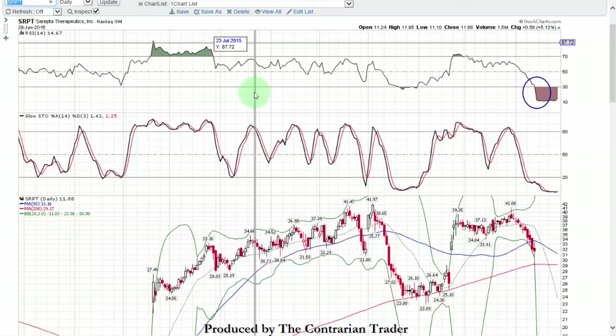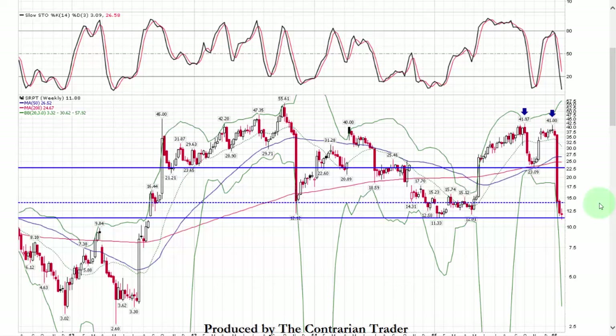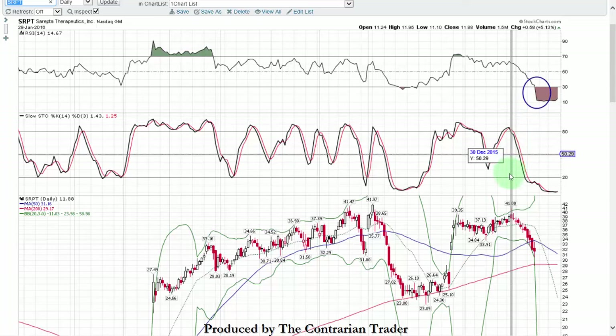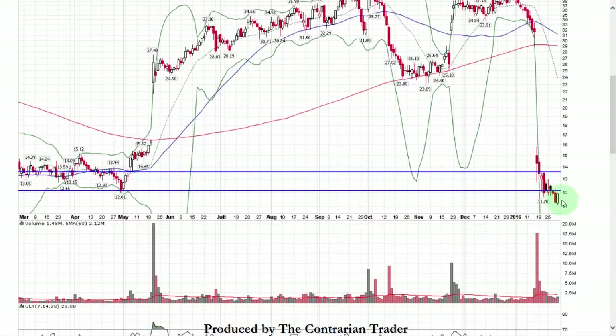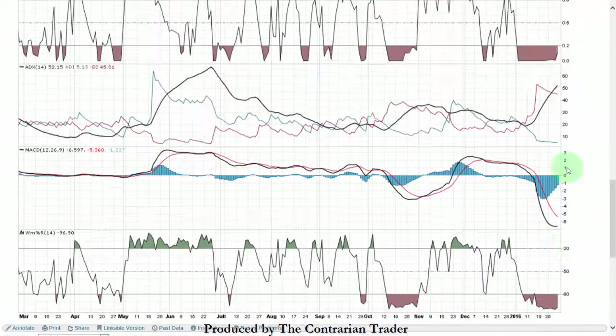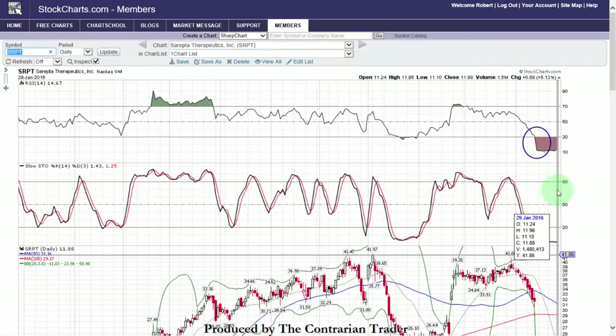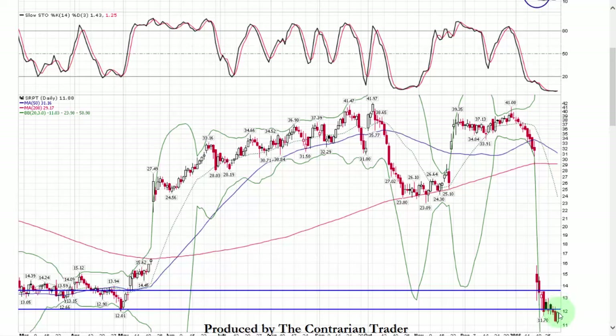SRPT — a stock I also went over on Best Stock Charts January the 24th. We had the discipline to wait because I warned we weren't at support yet — we were in the middle. It broke down and found support last week. Daily chart now: RSI 14.67, stochastics flattening out and poised to move higher, good reversal day on Friday. But there is resistance above — that's my only concern. Volume was light as well. I don't think it's off to the races yet. Members, what we'll do is drill down to an intraday chart — perhaps an hourly or 30-minute chart — to identify whether or not it's time to open a position.